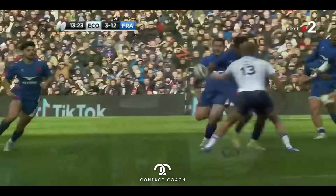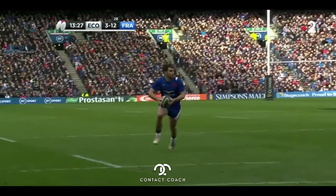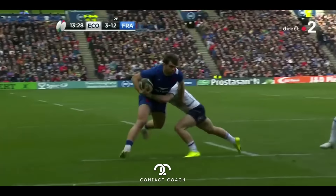An absolutely fantastic try by France. This offload by Cyril By is going to get all the plaudits, but I think there's a little bit more going on here, so let's take a look.